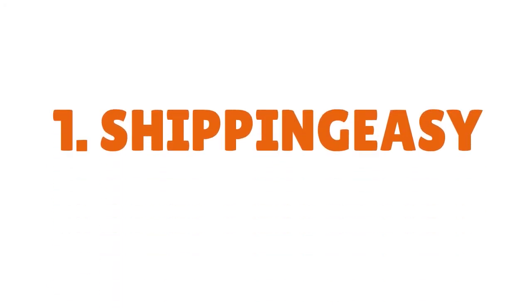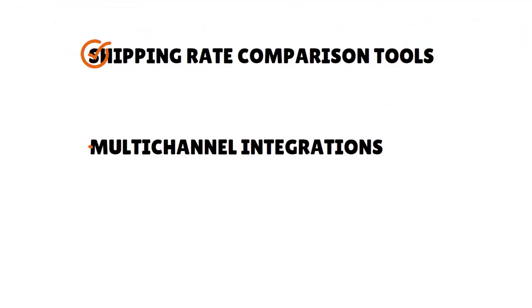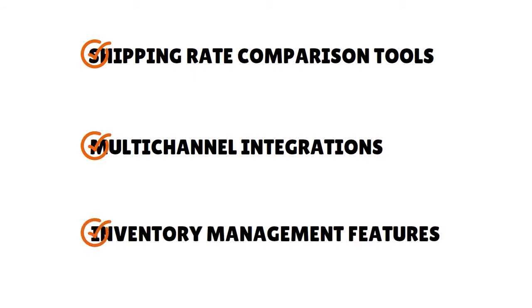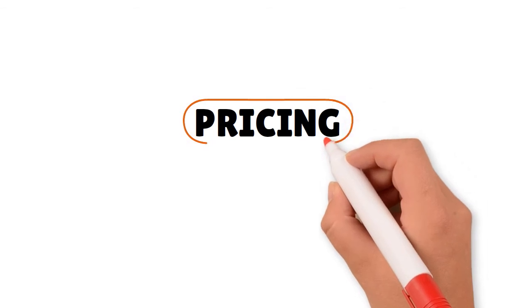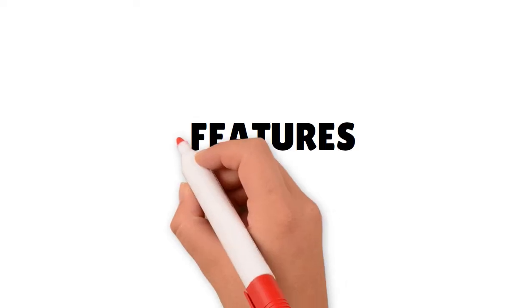Let's start with Shipping Easy. At a glance, this is a great shipping software for e-commerce sellers because it gives you a great mix of shipping rate comparison tools, multi-channel integrations, and inventory management features for the best price. When it comes to pricing, Shipping Easy has six pricing plans starting from the Starter at $5 a month for 50 shipments per month, up to Premium at $99 a month for 6,000 shipments, and Enterprise at $159 a month for 10,000 shipments.